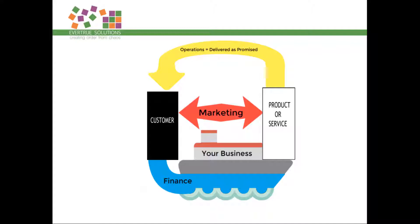All three areas rely on each other. Operations needs to work independently, and yet it relies on marketing and finance to keep going and for the whole machine to keep running and ticking along. I hope this helps you visualize the different areas of your business and the different skills you'll need in each area to be a really good business owner.